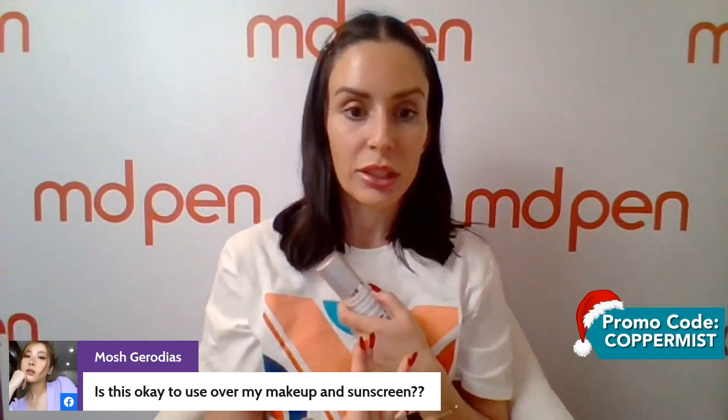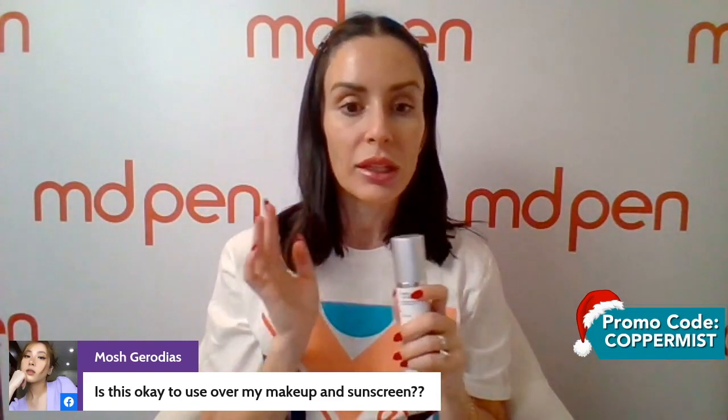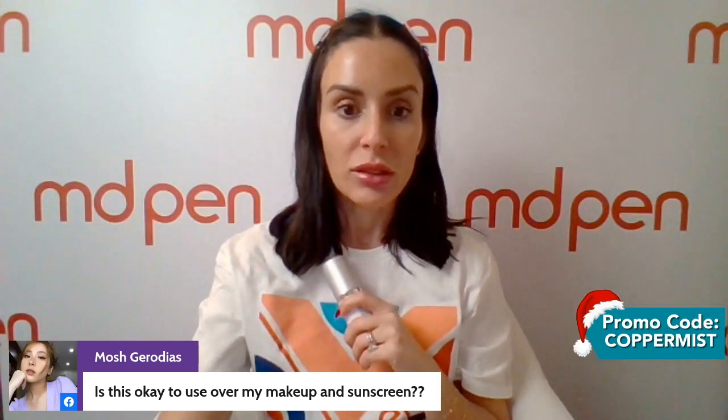Mosh is asking: is this okay to use over my makeup and sunscreen? Yes, it is, and that's a great way to use it in the middle of the day. Some people use this over their makeup. If you're wearing makeup over your sunscreen, or if you're ending your skincare routine with sunscreen, then this would be the final step. Thanks for asking that.